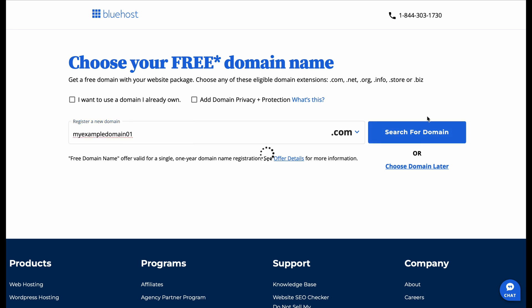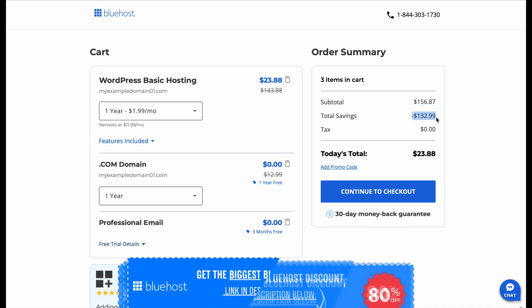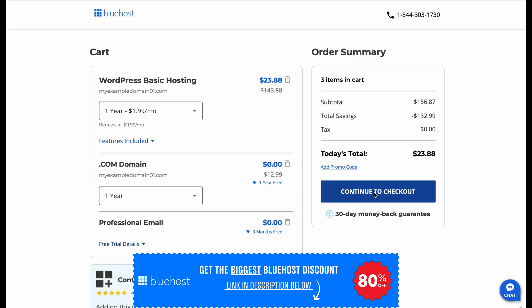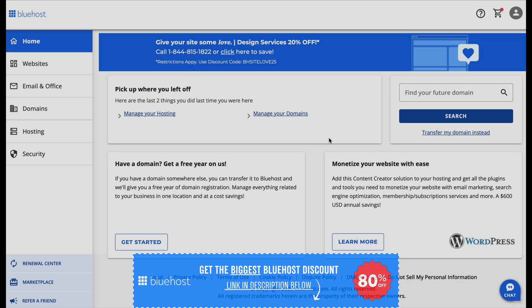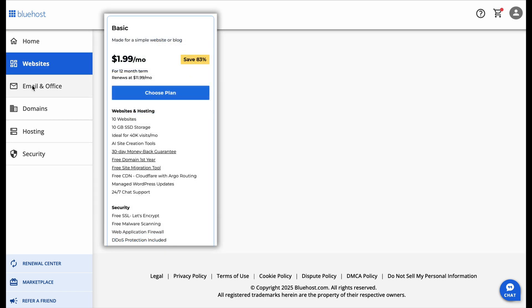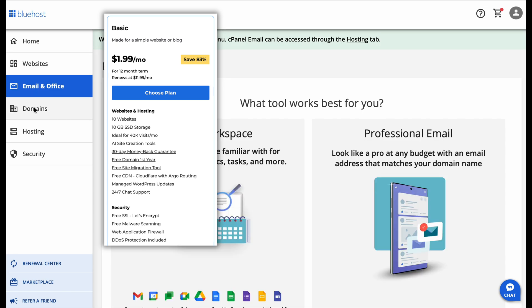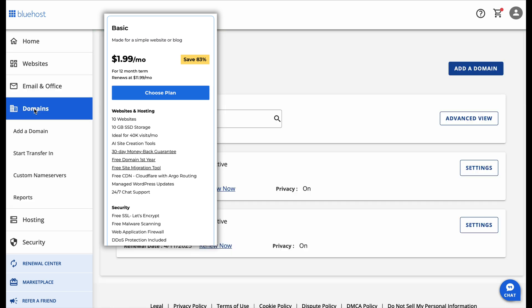Here's why. The Basic plan gives you everything you need to get started for just $1.99 per month with the discount link in the description. That's 83% off the original price of $2.95 per month, and it includes 10 websites, 10 gigabytes of storage, a free domain for the first year, free SSL security, and even an AI-powered website builder to make setup easier. For a beginner, this is more than enough.